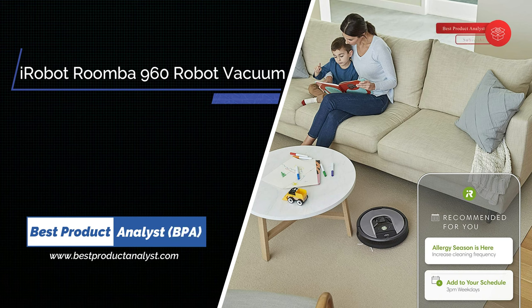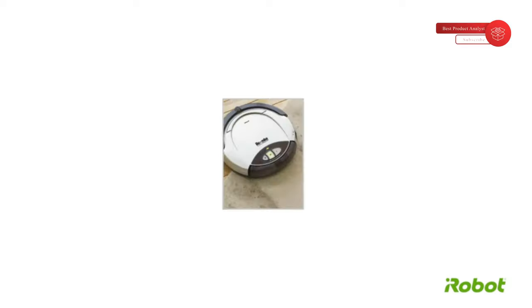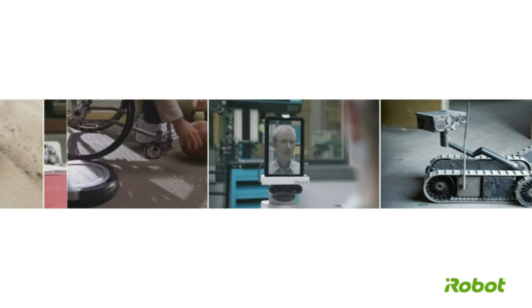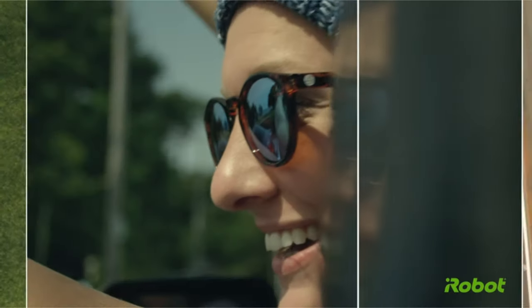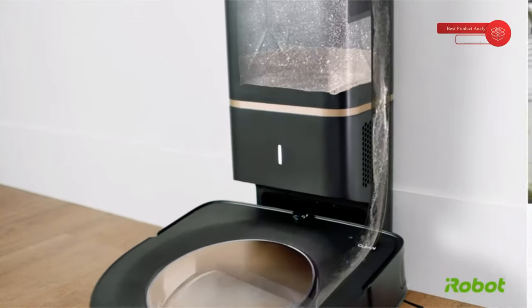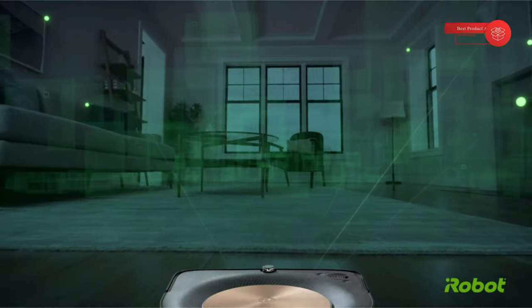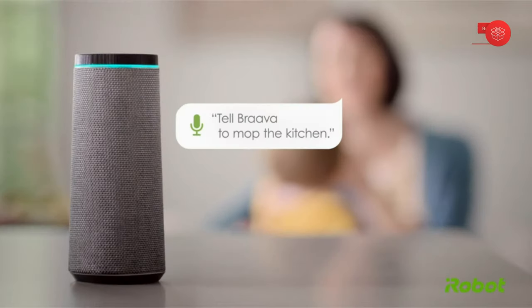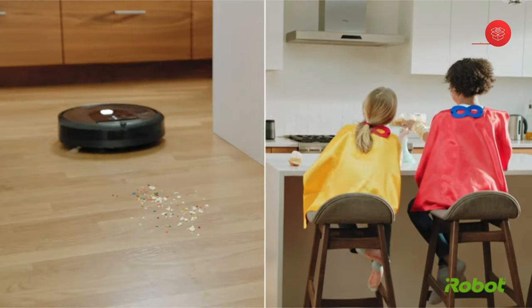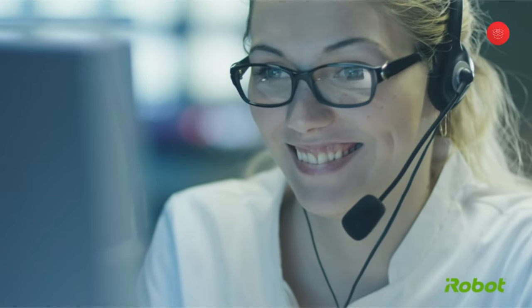Number 6: iRobot. For 30 years, iRobot has designed products with one consideration in mind: how they'll improve people's lives. That's 30 years of looking at specific problems and building the right solutions, so that robotics can be effortless. The technology used to find explosives and study oil spills has evolved to map your home and clean your floors, and their app is opening up future possibilities in the smart home. As homes get smarter, more connected, and more automated, iRobot's products will too. Innovation. Quality. Dependability. Backed by excellent customer service and the iRobot warranty — that's the iRobot difference.